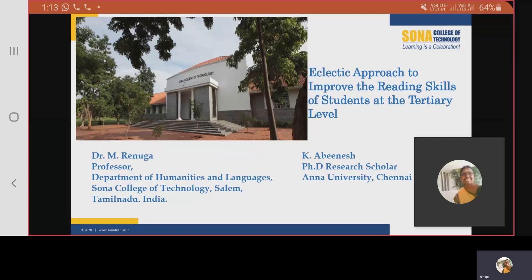Hello, everyone. I am Dr. Renuka, Professor of English at Sona College of Technology. The co-author of this paper is Mr. K. Abinesh, a full-time PhD research scholar at Anna University, Chennai. I thank the HEDRA organizers for giving us this wonderful opportunity to present a paper on eclectic approach to improve the reading skills of students at the tertiary level.